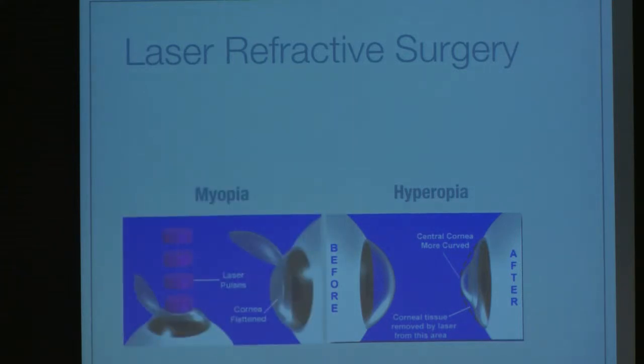With myopia, which is probably a little more common than hyperopia, someone gets treated — they had a cornea that was too steep, and therefore they were focusing too quickly, the image was in front of the retina. With the laser, we flatten the cornea, they lose some of their focusing power, and the image ends up on the retina.